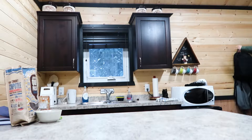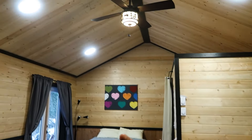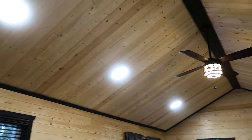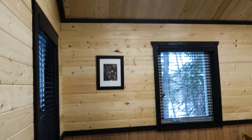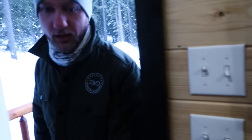When you first walk in you can see the kitchen — this is a great kitchen, it's equipped with almost everything you need. It's a really nice cabin: all wood interior, beautiful seating area, and a bed. The bathroom is just right beside the bed — I'll show you that in a second.